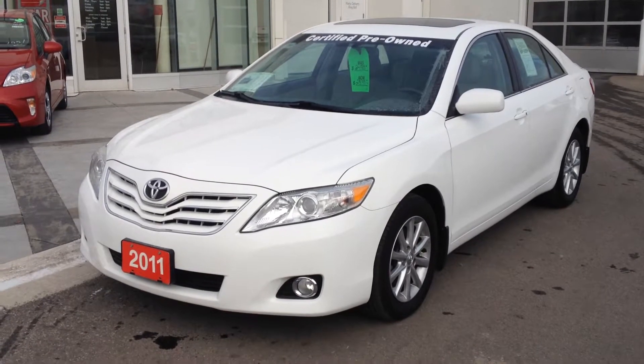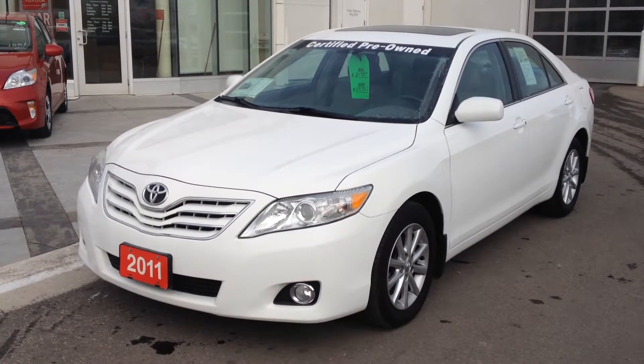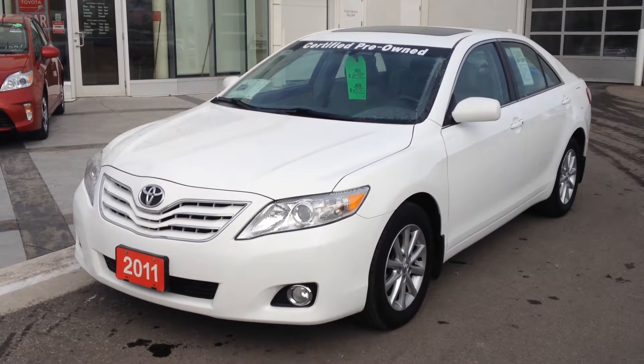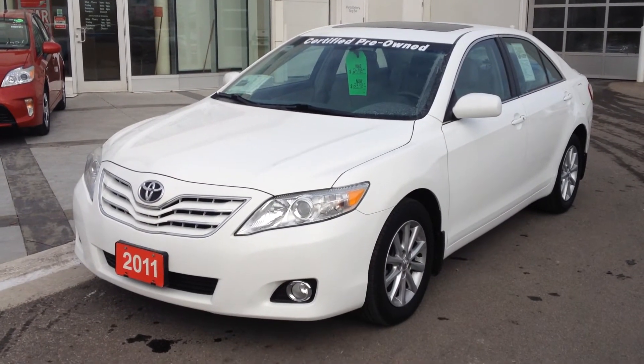Call in today to reserve your road test on this vehicle — you will not be disappointed. We're located on Highway 48 just north of Stovall Road, 10 minutes north of Markham. Stovall Toyota: getting there starts here.